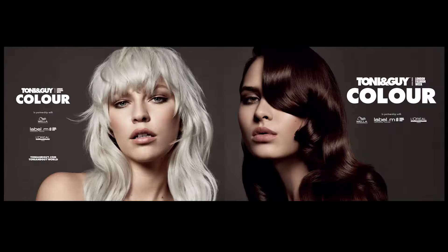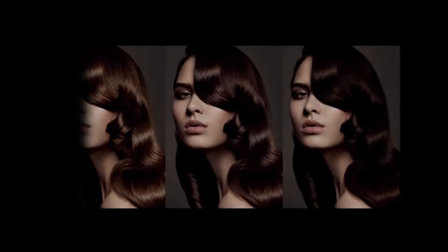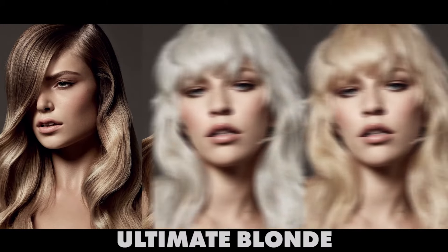It's a 24-page glossy menu with your rich chocolate browns to your ombres to your full head platinum blonde looks.